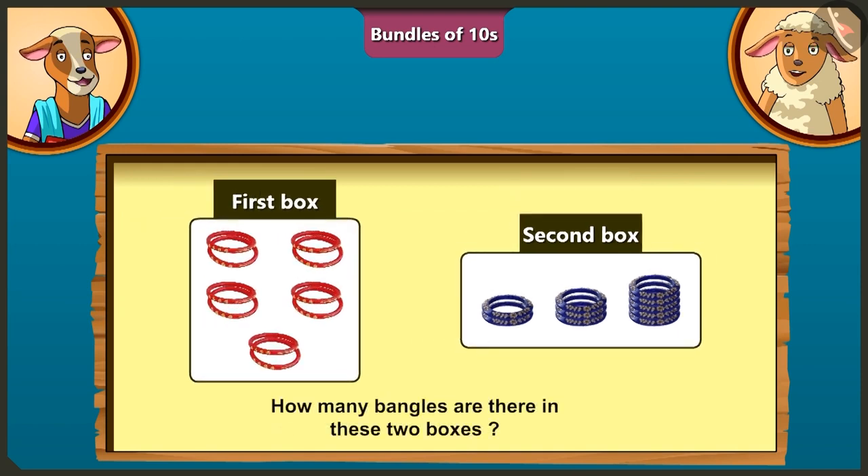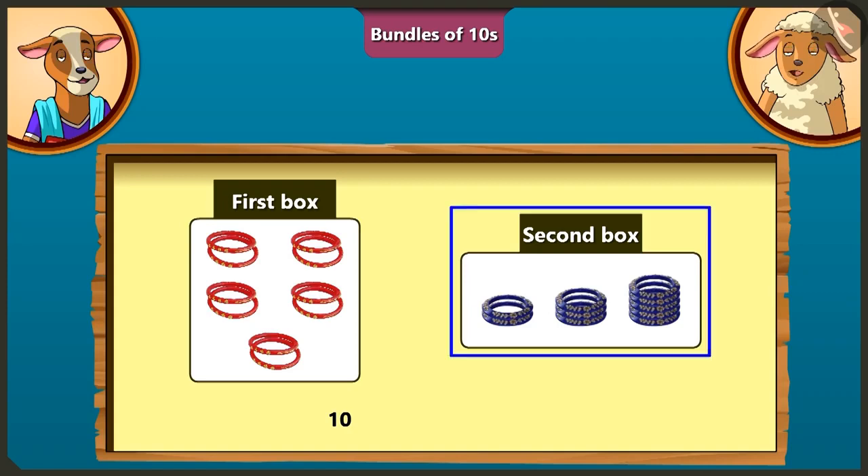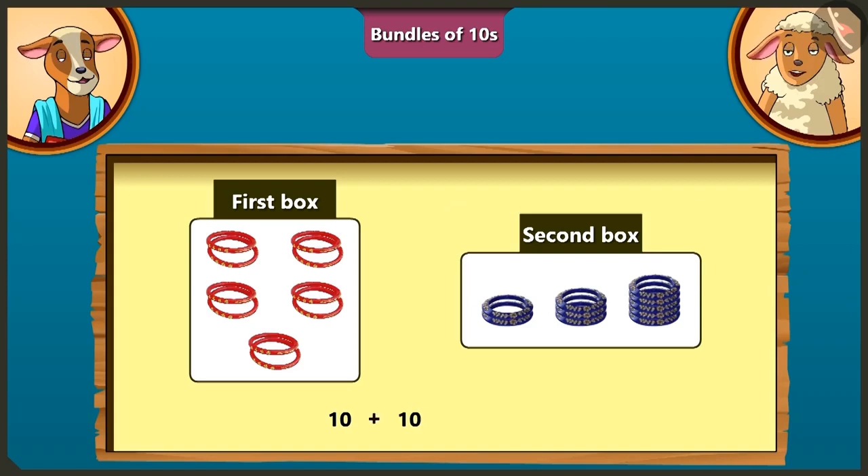Now, tell me this — how many bangles are there in these two boxes? There are 10 bangles in the first box and there are also 10 bangles in the second box. So, if we add 10 and 10, there will be 20. There are total 20 bangles in these two boxes. Well done, Lily!